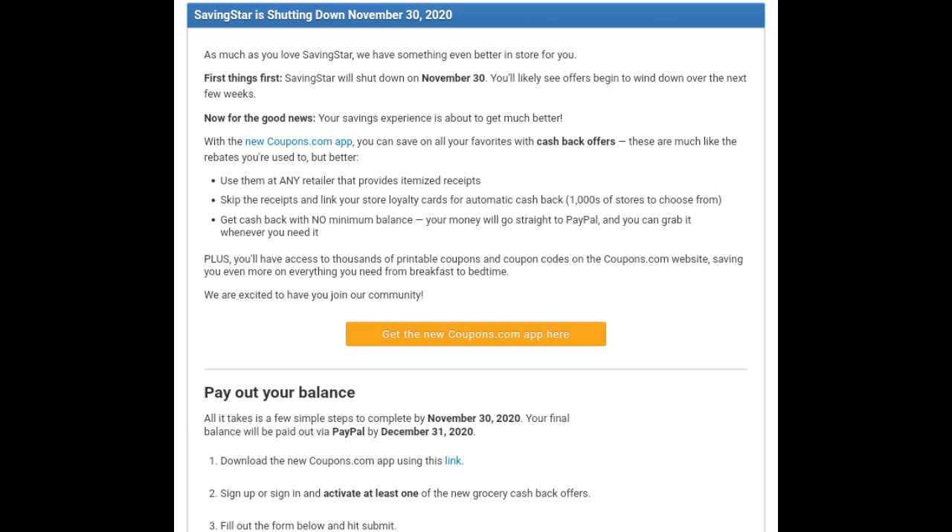This is the form that it will lead you to when you click on the link from your email. I already filled this out. Basically, you do need to download the new Coupons.com app and either sign up or sign in. If you have a Coupons.com account, you should have the email address for that account, and then you will have to link your PayPal email as well.